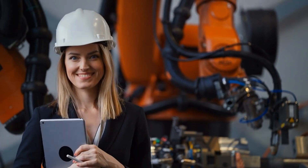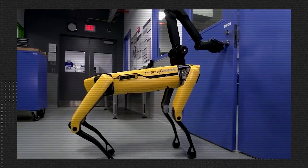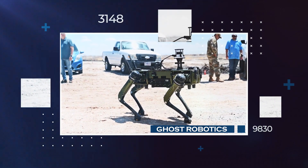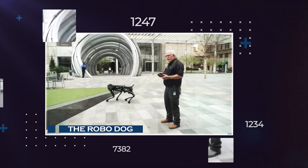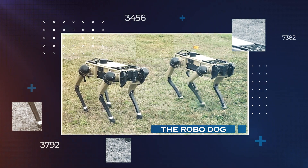In recent years, scientists and engineers have been working on creating robots that can move and act like real animals. One exciting example is Ghost Robotics and their creation called the Robodog. These special robots have caught the attention of researchers, tech fans, and the public because they show us what it could be like when smart machines can interact with the world just like animals.